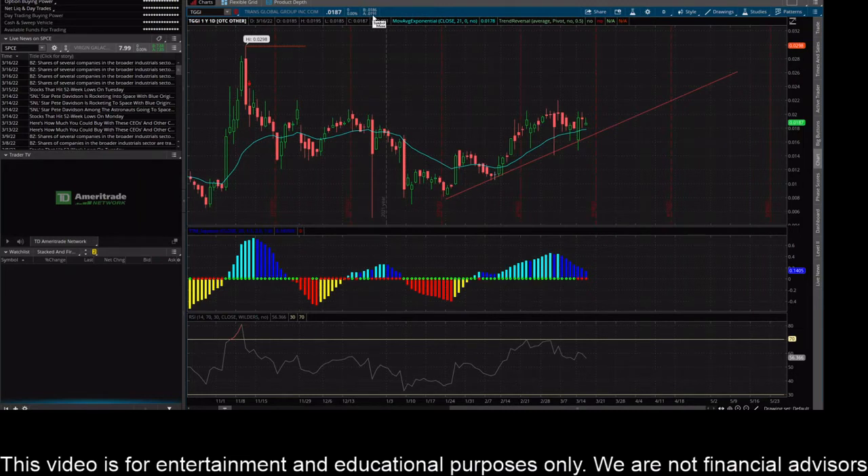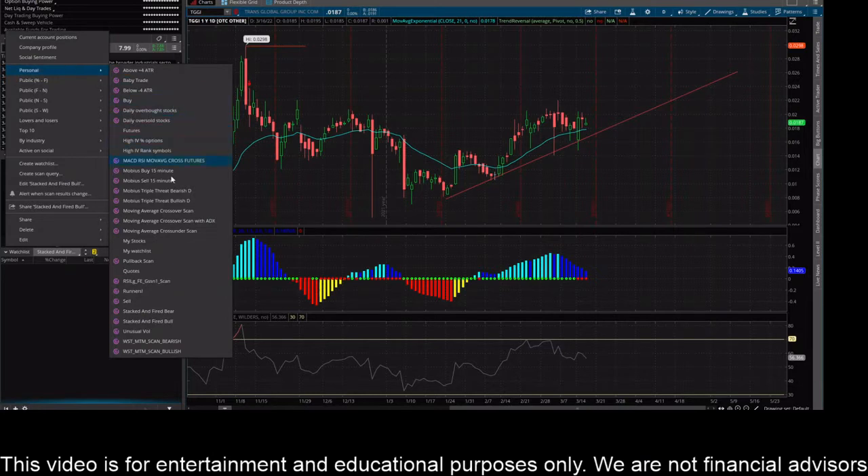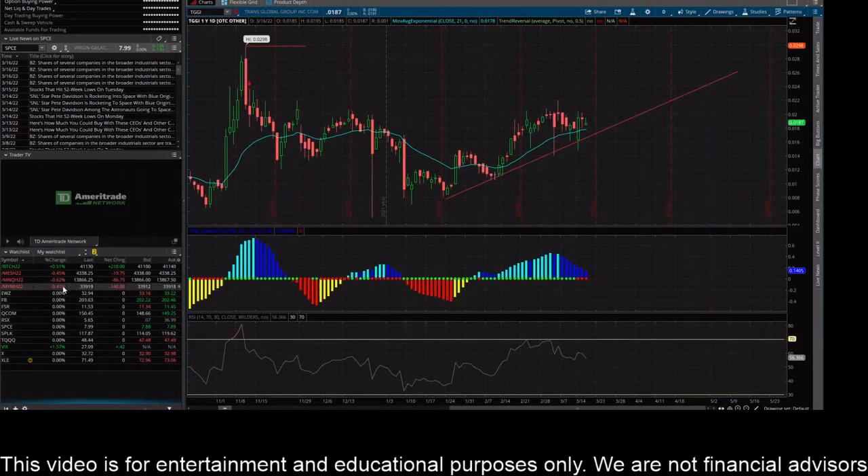I can see the bid/ask right now — it's 18 and 19 cents, so it's really close to that level. Futures are kind of down right now, no surprise after the last two days of pretty insane rippage in the market. Nasdaq futures are down 0.6%, S&P futures down 0.4%, Dow futures down 0.4% as well. Bitcoin futures are green, up about half a percent.